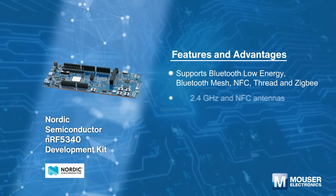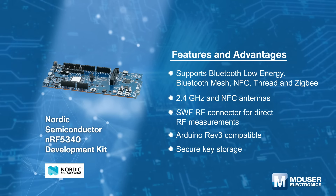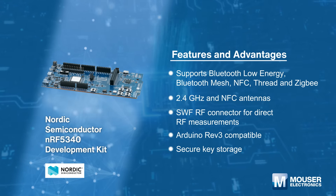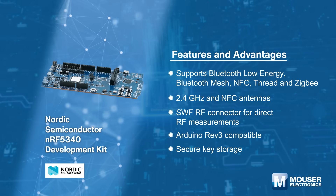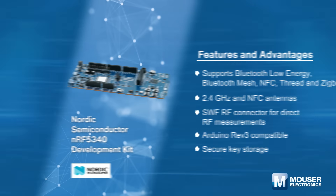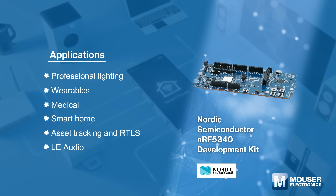Nordic Semiconductor nRF5340 development kit is designed for the nRF5340 SoC and contains everything needed to develop on a single board. The development kit supports development with an extensive range of wireless protocols, making it an excellent choice for smart home and more IoT applications.